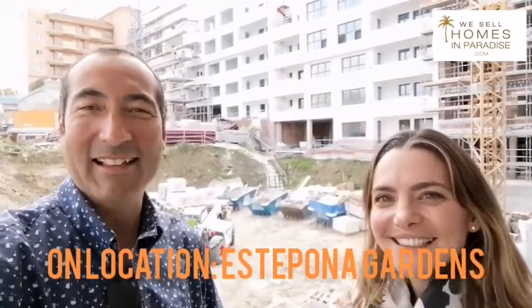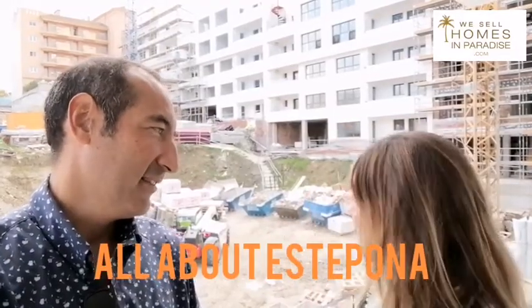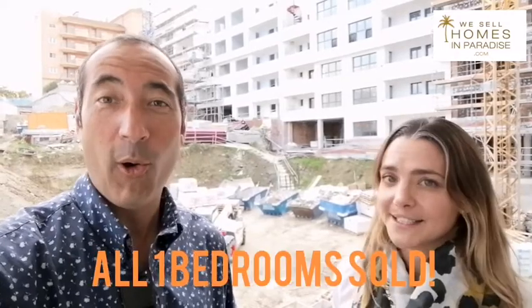So I'm with the beautiful Carolina at her development. Tell me about Estepona. Estepona is the best place to invest. Thank you very much for coming. We have to sell all the units here. As you heard it — best place to invest, going to sell all the units here. They've already sold out of all the one bedrooms already.